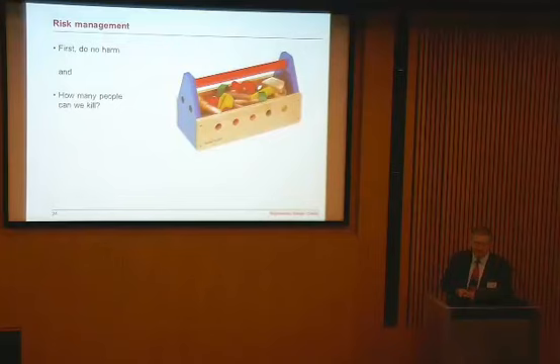Engineers ask lots of questions: What can go wrong? How likely is it to go wrong? How bad if it does go wrong? Should I do anything about it — which is always a good question, because maybe you shouldn't. And what should I do about it?